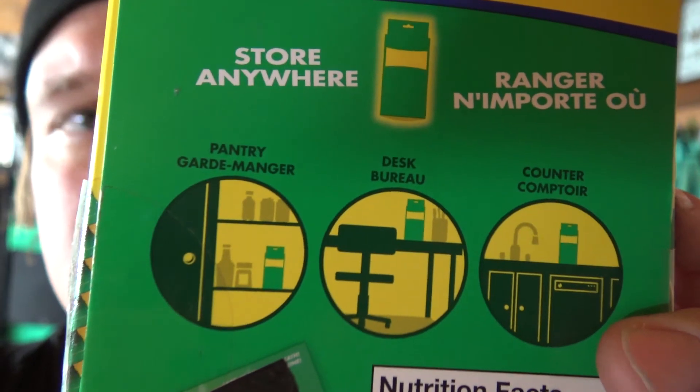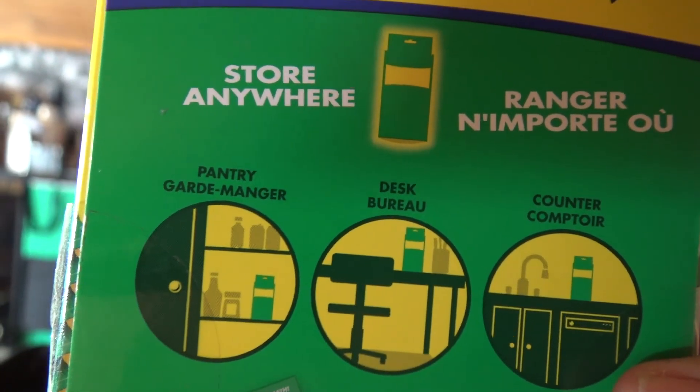Remember, next time you go and buy gum, just remember that you can let this box literally store anywhere.